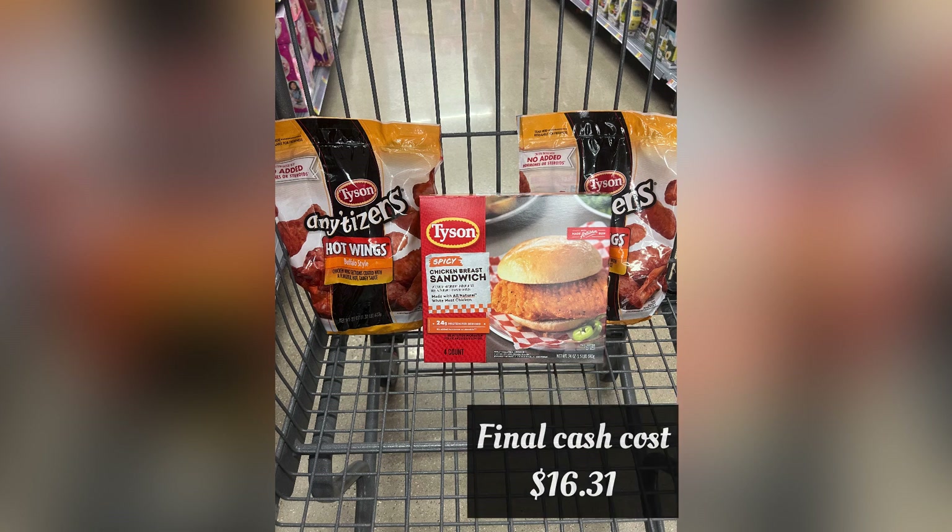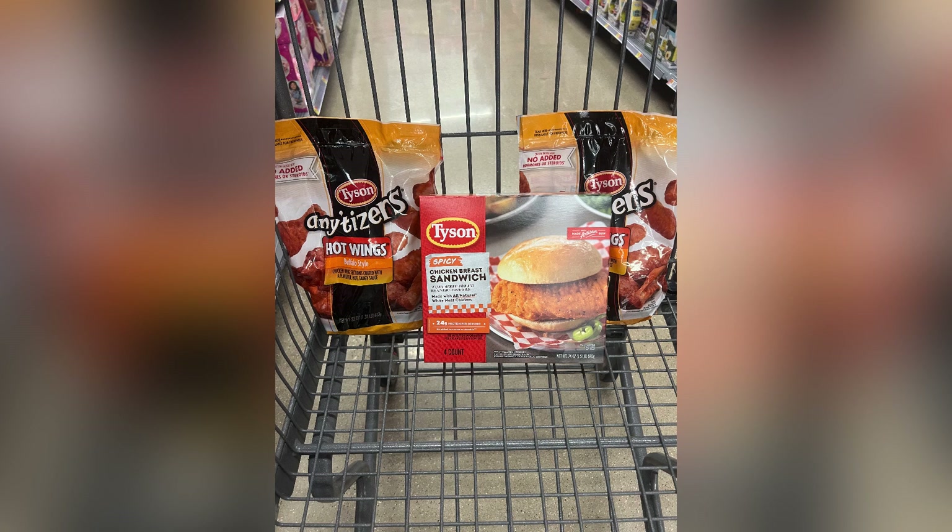So my final cost after the rebate was $16.31 — definitely not a bad deal at all. Again, the chicken wings are good and I just ate one of the chicken sandwiches — fire, so I highly recommend. If you guys enjoyed this video please make sure you like, comment, and subscribe. Once you subscribe, drop it in the comments the number subscriber you are and where you're from. Until next video — deuces.